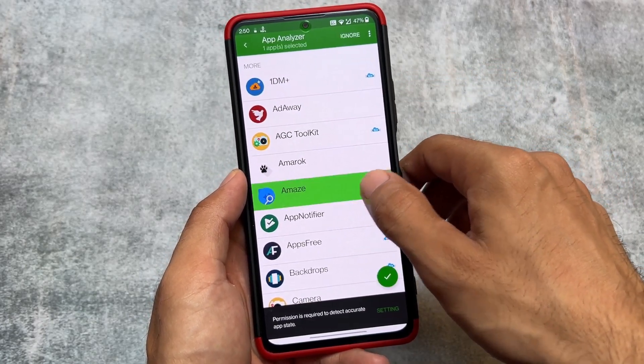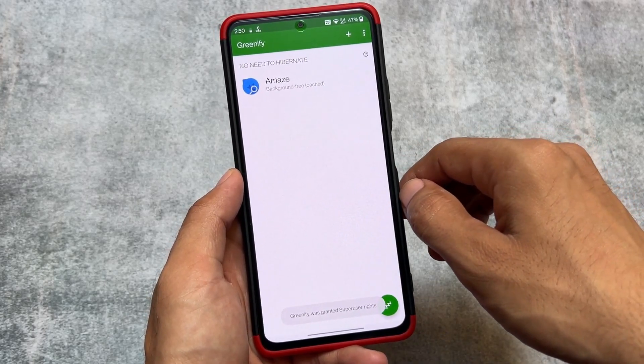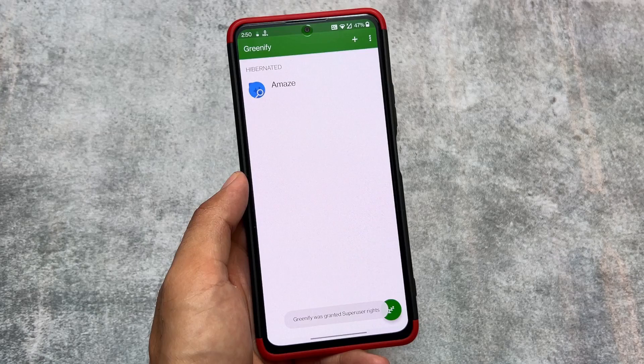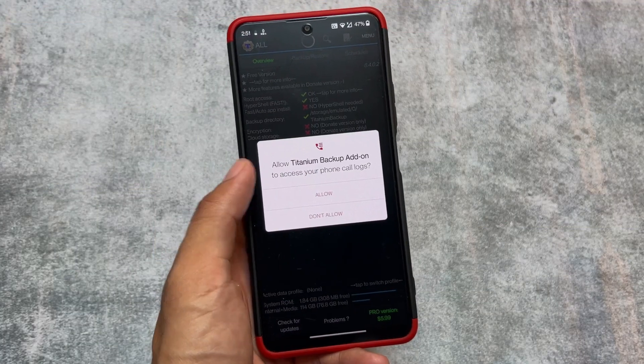Greenify is not as good as it previously was, partly because 4GB and 6GB RAM are quite normal nowadays and you can handle background tasks without it. If you still need to hibernate apps, there are other options like Super Freeze and Hail. Greenify is kind of 50/50 — you can try it out or simply skip it.